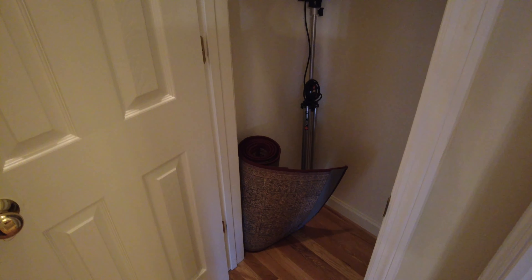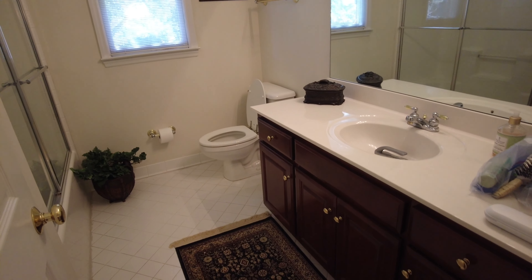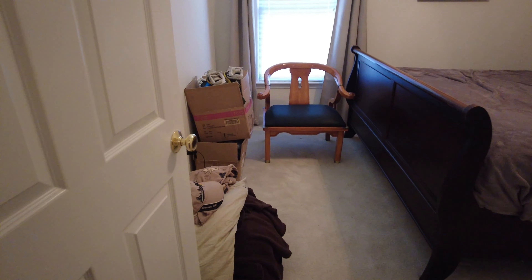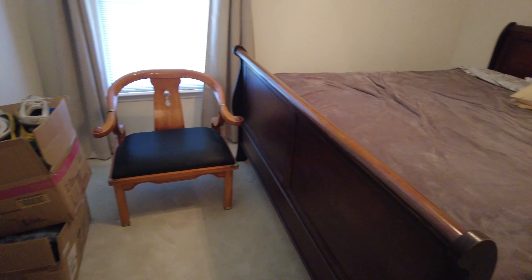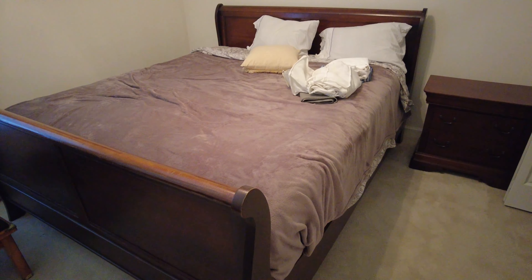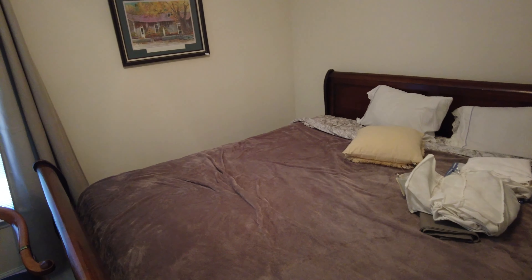Another rug hiding in that closet, miscellaneous stuff in the bathroom, and this chair. This bedroom — and then the bed and the mattresses go. That picture.